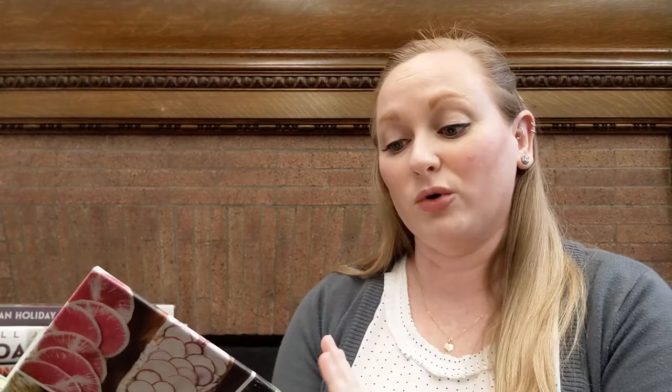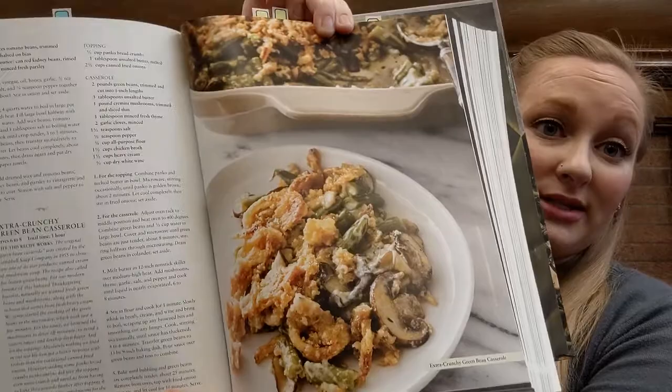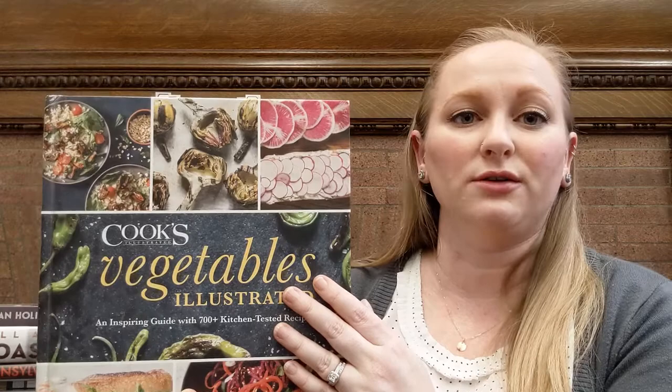If you really like vegetables, there's gorgeous stuff in here. This is their green bean casserole, which is another traditional dish for Thanksgiving in particular. So if you always do canned green beans and canned cream of mushroom soup, maybe check out this cookbook and try their version — it looks amazing. The other really cool thing about this book is that it's broken down by vegetable, so all the green bean recipes are together, all the radish recipes are together. This is my number one recommendation if you're looking for vegetables.